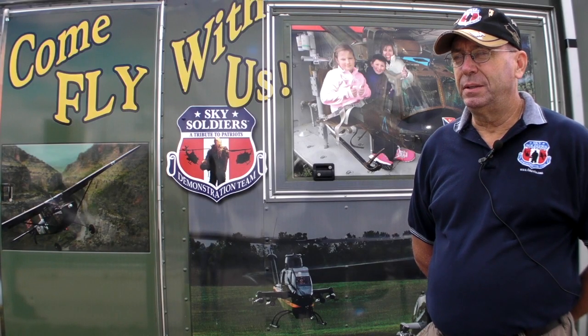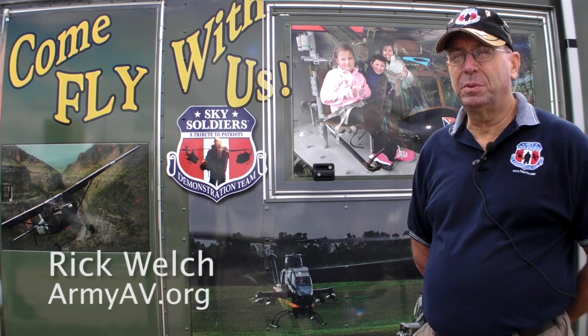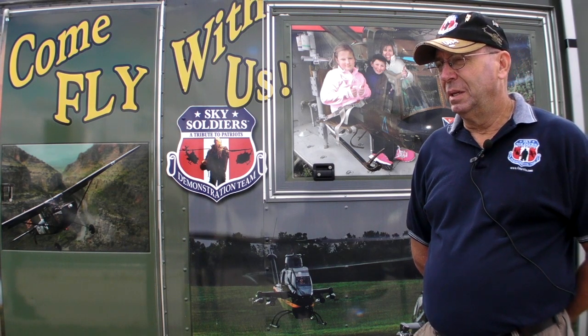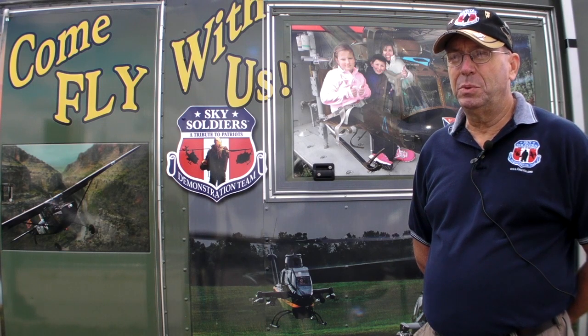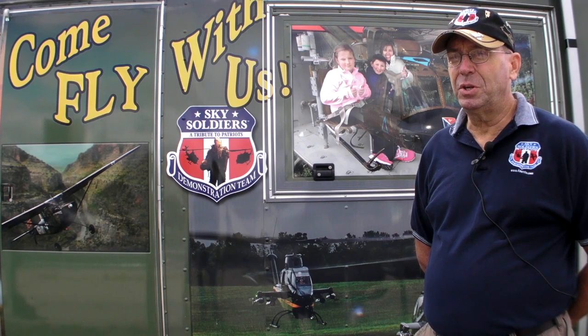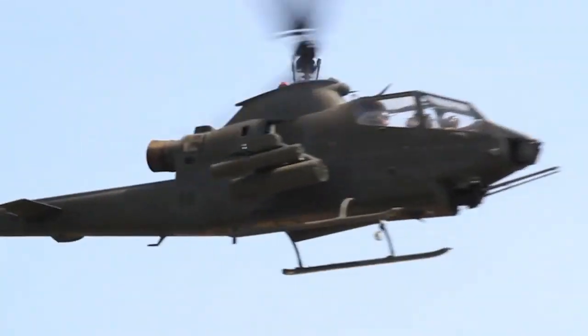What our foundation is all about is restoration and maintenance of vintage Army helicopters. We've got four Hueys, five Cobras, and an L-19 Bird Dog. What we do with those aircraft is get out as much as possible into the community to show them off, talk about, and educate the public about Army Aviation and its history.